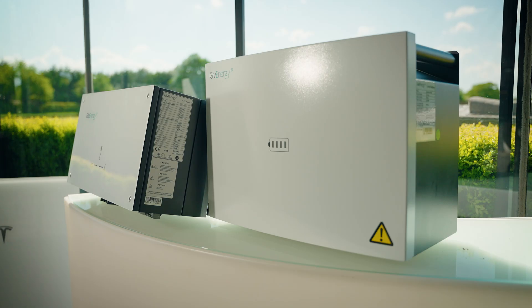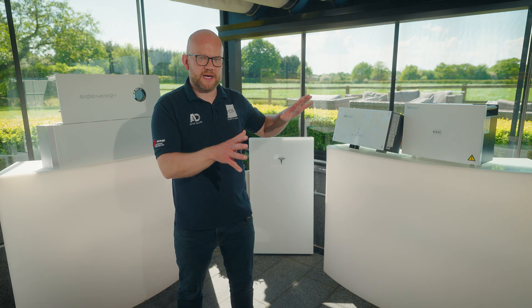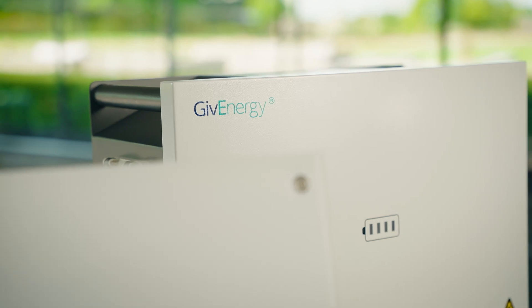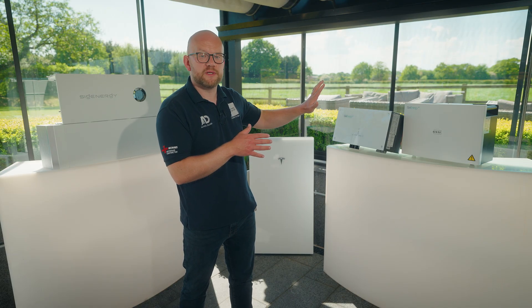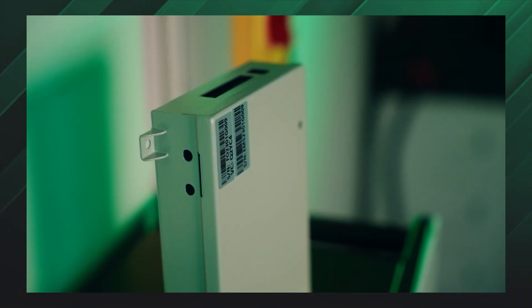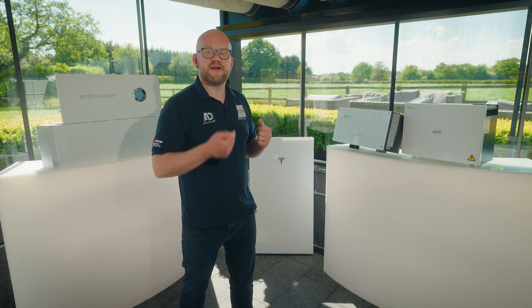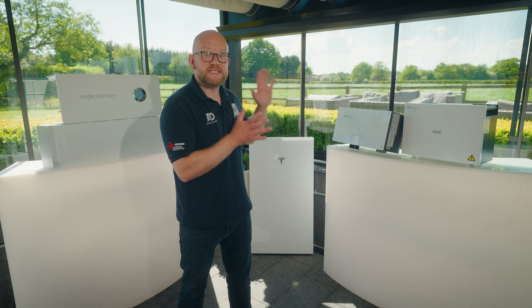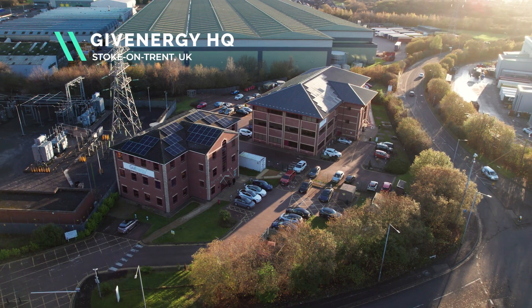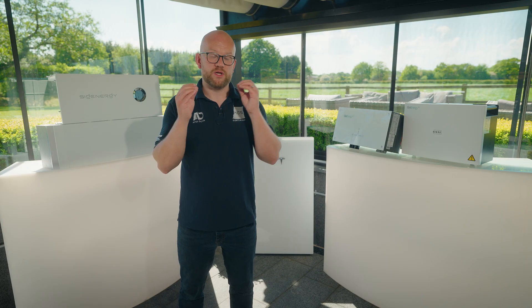Starting with GiveEnergy — this is the AC coupled inverter, which is a 3 kilowatt inverter. It can couple up with any of their low voltage battery ranges: a 5.12 or a 9.5 kilowatt hour battery. You can also install more than one of these AC coupled inverters with an EMS. You can also upgrade to the GiveEnergy all-in-one unit, which has a 6 kilowatt inverter and a 13.5 kilowatt hour battery. One key reason we work with GiveEnergy is their headquarters is based in Stoke in the UK, so when you need to speak to somebody about aftercare you can just pick up the phone.